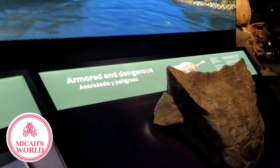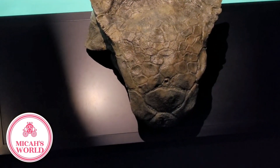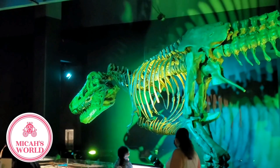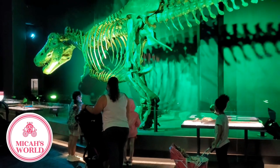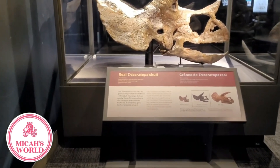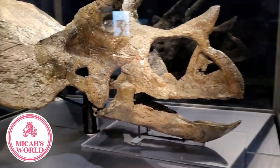These dinosaurs were armed and dangerous. Wow, a real Triceratops skull! But this one was not an adult yet.